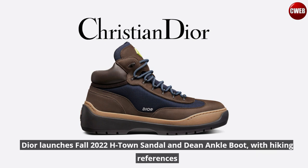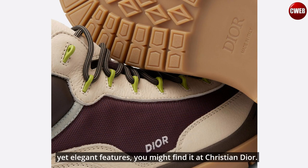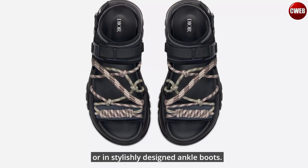Dior launches Fall 2022 H-Town Sandal and Dean Ankle Boot with hiking references. If you are looking for a unique sandal or a pair of elegant ankle boots with sturdy yet elegant features, you might find it at Christian Dior. Slip into a comfortable yet recognizable pair of footwear, as it has the famous CD, Christian Dior, logo in more than one place in the sandal, or in stylishly designed ankle boots.